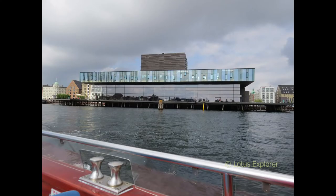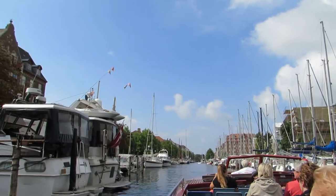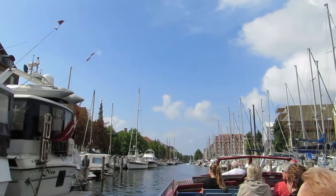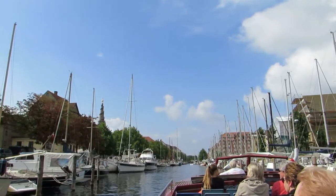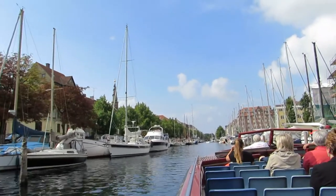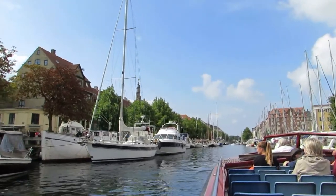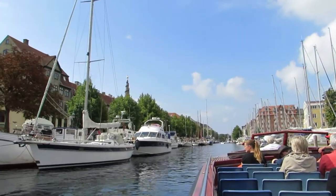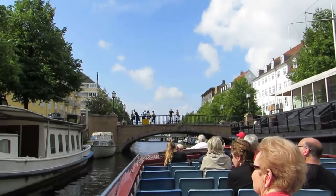And here is the Royal Danish Playhouse. Now we're riding through the canal in Christianshavn. This area of Copenhagen is known for Christiania, which is kind of an unincorporated part of Copenhagen — or I think they call themselves Freetown.